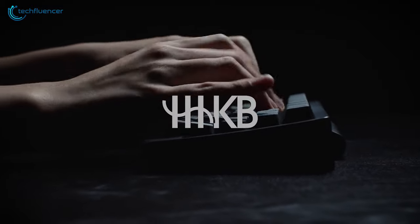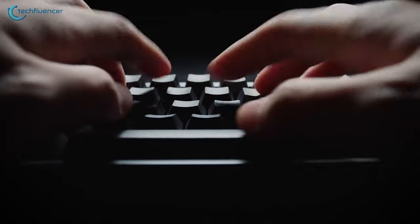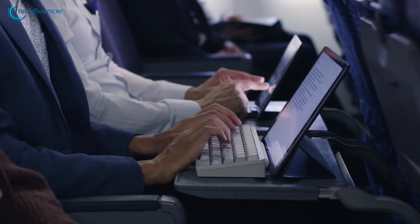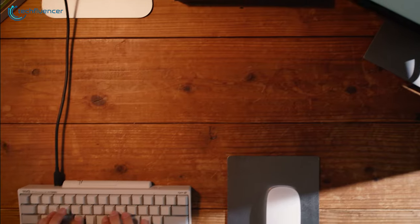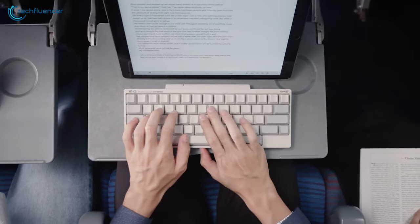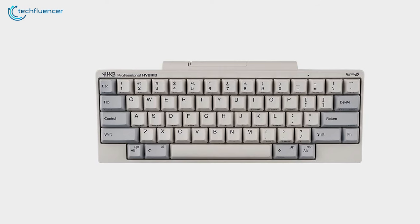Next up at number 4, we have the HHKB Type S, a premium keyboard specifically designed for professionals. It is equipped with exclusive Topre sound switches that do an amazing job of reducing noise, making it ideal for typing in outdoor environments such as a coffee shop without annoying others. The ergonomic design, where the keyboard is angled upwards, makes typing for long hours really comfortable without causing any fatigue in your wrist. This keyboard can connect with up to four Bluetooth devices and swap between them almost instantly.